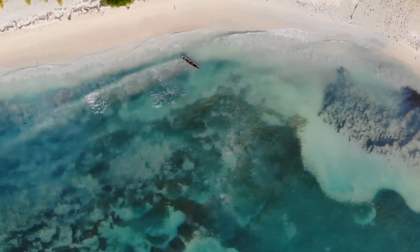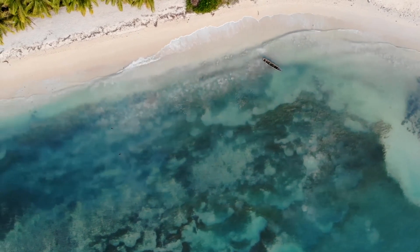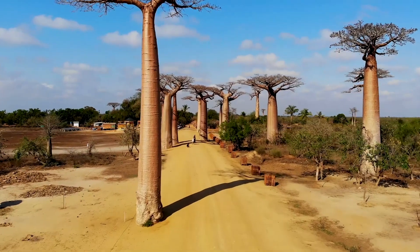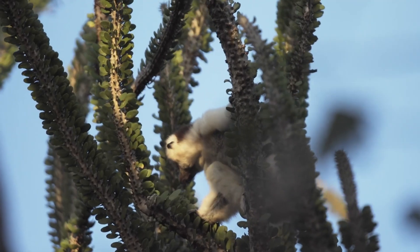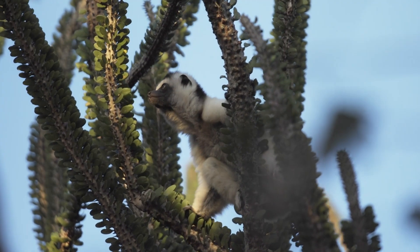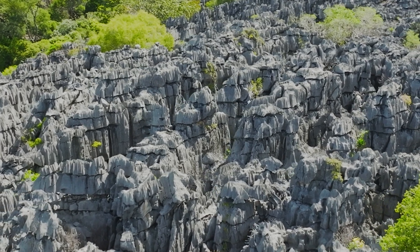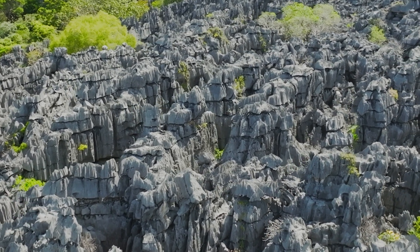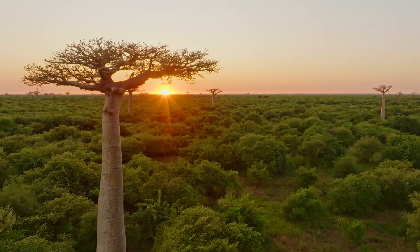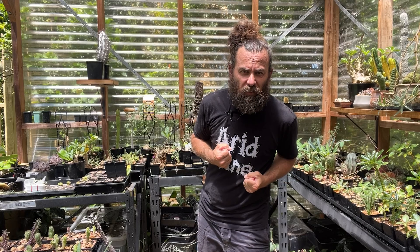Madagascar — an island isolated from the rest of the planet for over 88 million years. With time and distance, evolution has had the ability to just run amok. Today we're going to be looking at the remarkable species of plants that inhabit this island and their unique ability to respond to the treacherous and difficult geographical conditions that surround them.